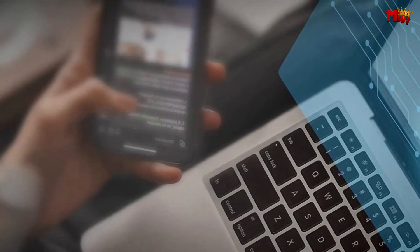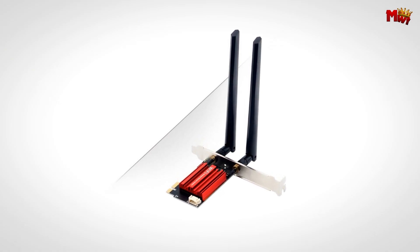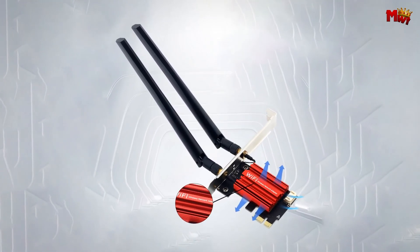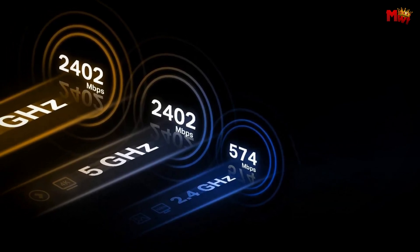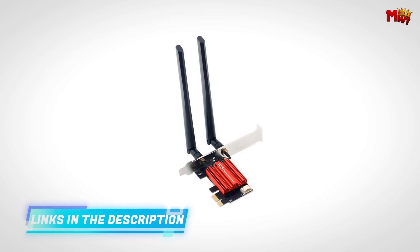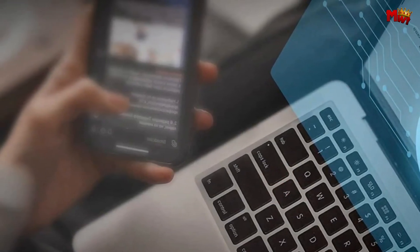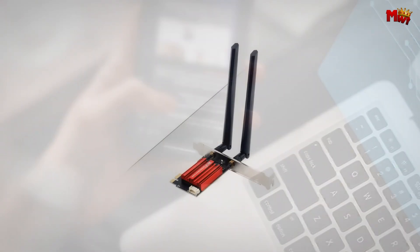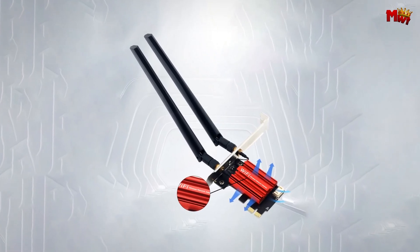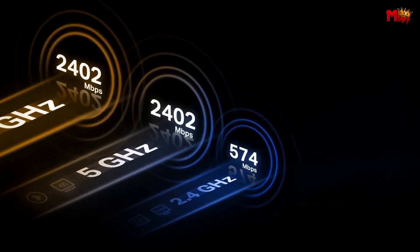That's a lot of bandwidth to handle everything from gaming to 4K streaming without a hitch. For those concerned about future-proofing, the AXC 210S supports the latest WPA3 security protocol, safeguarding your network with the most up-to-date encryption standards and providing better security against potential threats. The card also comes equipped with Bluetooth 5.3, so you can connect all your Bluetooth devices with lower latency and better range — whether it's wireless headphones, keyboards, or a mouse. It also supports MU-MIMO and OFDMA, enhancing network efficiency by allowing multiple devices to communicate simultaneously without bottlenecks.